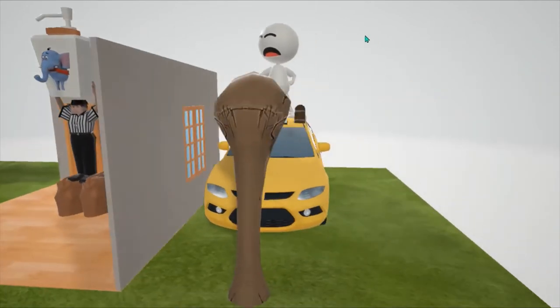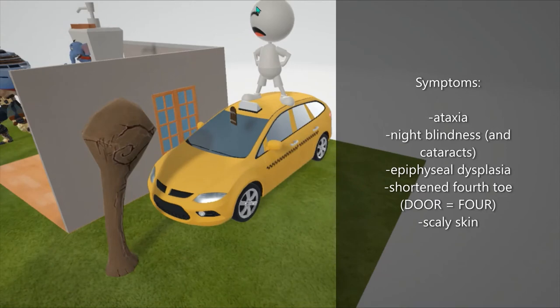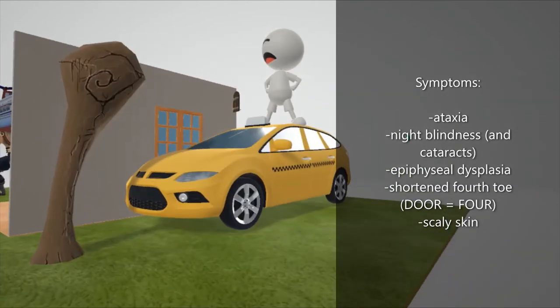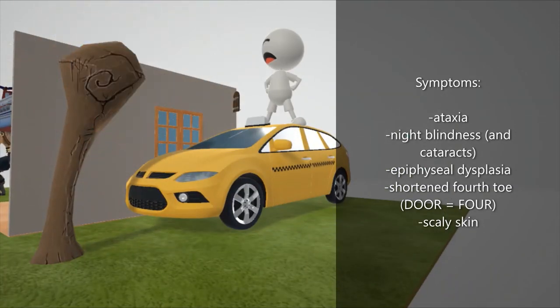Now let's talk about the symptoms of Refsum disease. The first is ataxia, represented by this taxi. Another is cataracts and night blindness, represented by this guy who can't see at night. There's also a big bone exploding here to help us remember epiphyseal dysplasia, where there's a problem with the growing ends of the bone.